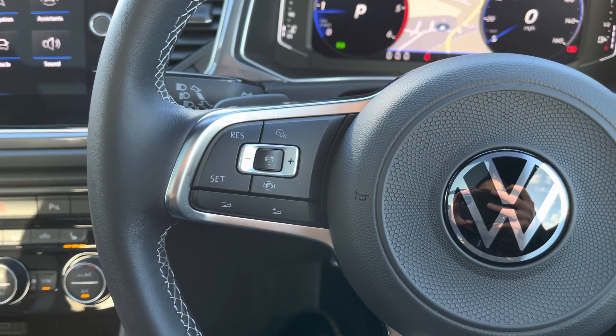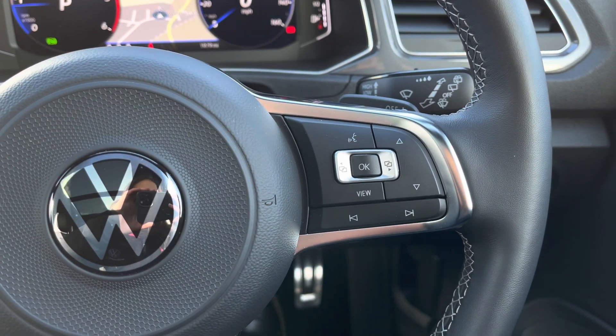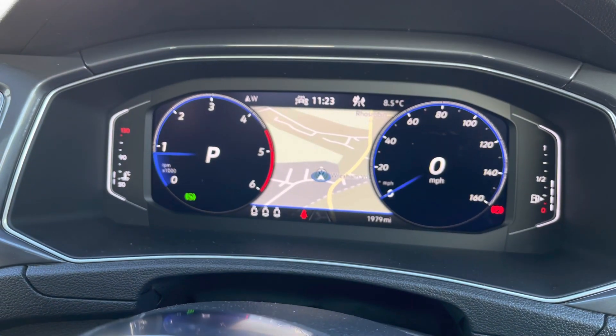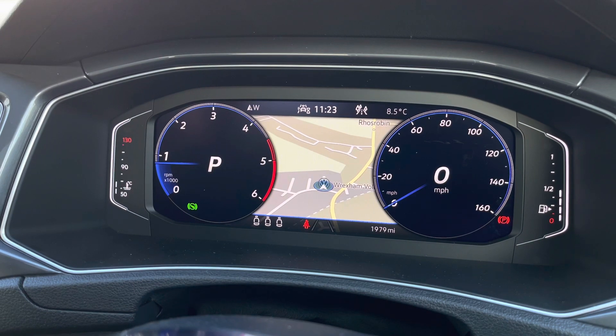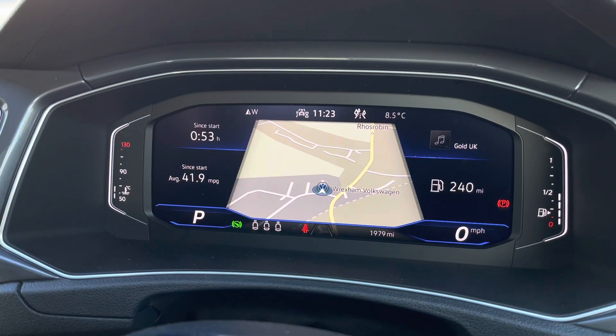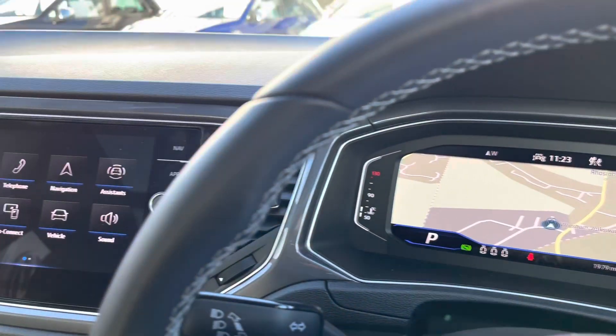Using the controls on the left side of the wheel we can access your adaptive cruise control, perfect for motorway driving. Using the controls on the right we can customise what we see in your digital cockpit pro. This active information display is where you find all your key driver information — you can have your satellite navigation displayed directly in front of you and shift through different important driver information.